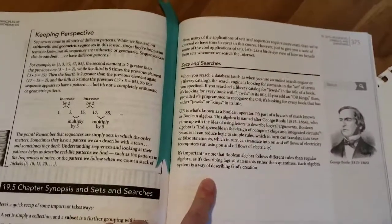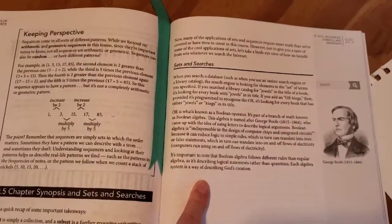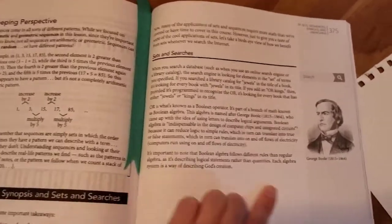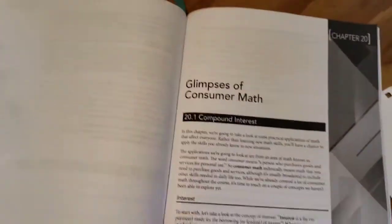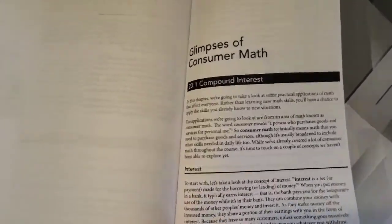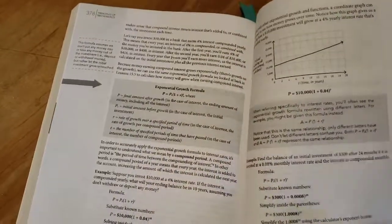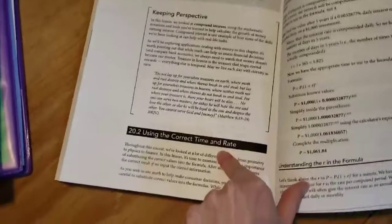Another really great thing is that a lot of the end-of-chapter summaries discuss different scientists and how they use math in relation to their science and the real world. One more thing I noticed that a lot of other math programs don't have: there's a chapter on consumer math, which teaches kids about real-world math like compound interest using the correct time and rate formulas.